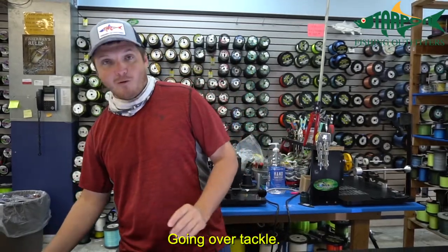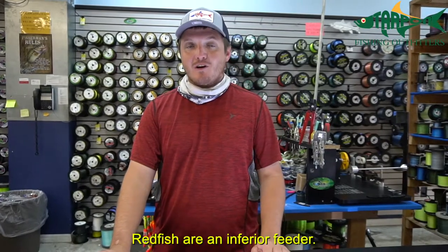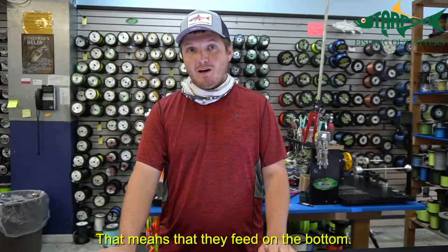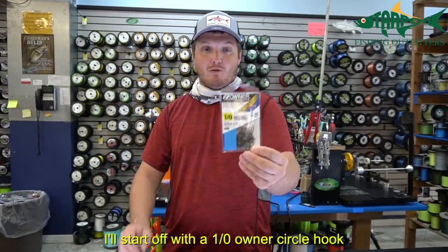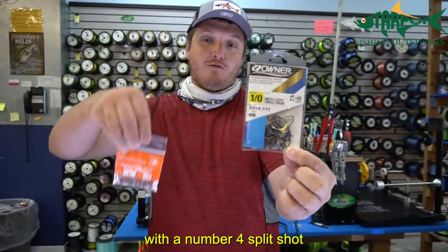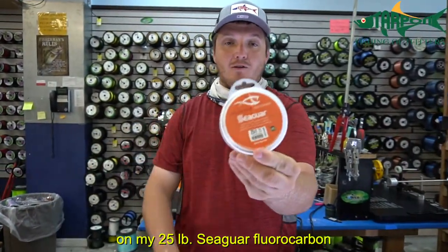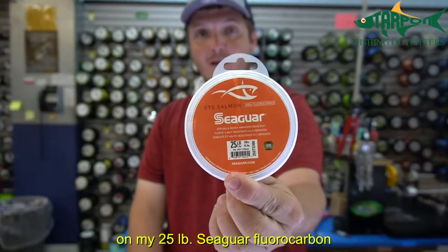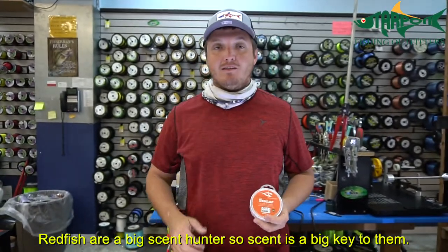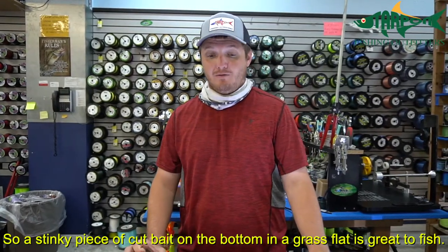Going over tackle, I am a big live bait guy as most of you know. Redfish are an inferior feeder, meaning they feed on the bottom. This time of year I typically use a number 1 Owner's circle hook with a number 4 split shot on 25-pound Seaguar fluorocarbon with a piece of cut bait on the bottom. Redfish are big scent hunters, so a nice stinky piece of cut bait on the bottom of the grass is a great way to fish.